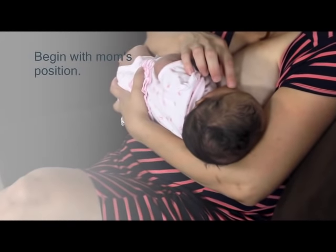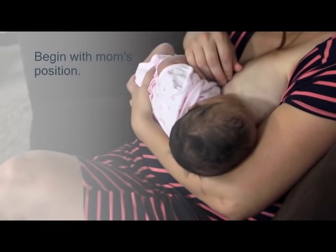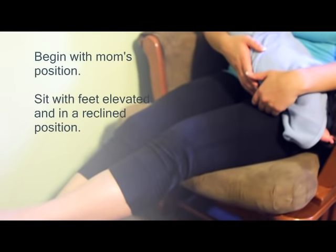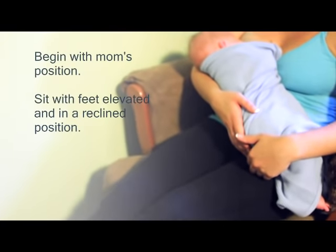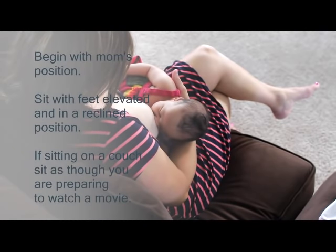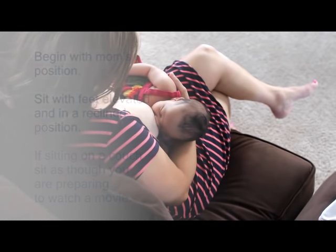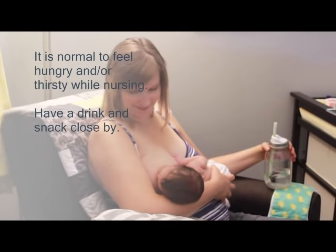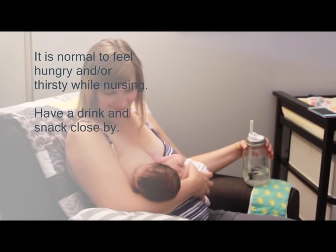The first step to achieving a deep latch is to start with mom's position. Sitting in a reclined position with your feet elevated will allow your baby to be comfortable at the breast. If you're sitting on your couch, sit as though you are settling in to watch a long movie. It is normal to feel hungry and thirsty every time you nurse, so have water and a snack handy.